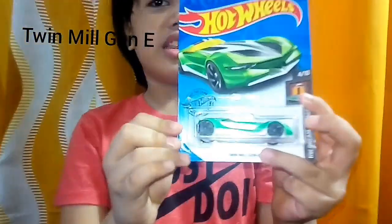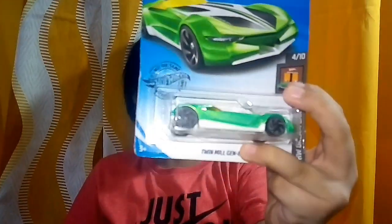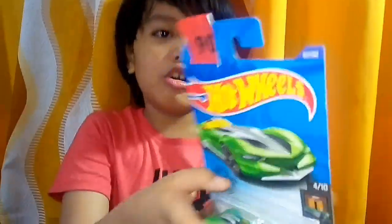My number 90 Hot Wheels Collection is Twin Mill Gen-E! It is so beautiful! Look at our racing car! Let's check it out and open it! Wow! It's so beautiful! And racing! Wow! So cool! And beautiful!